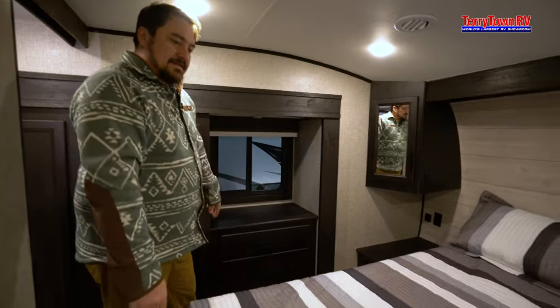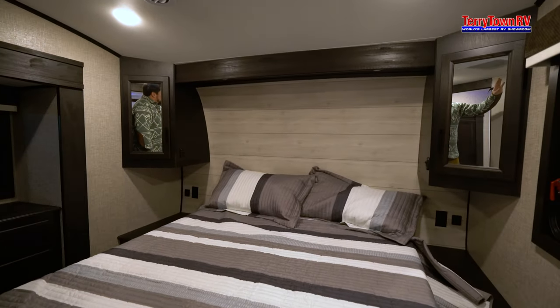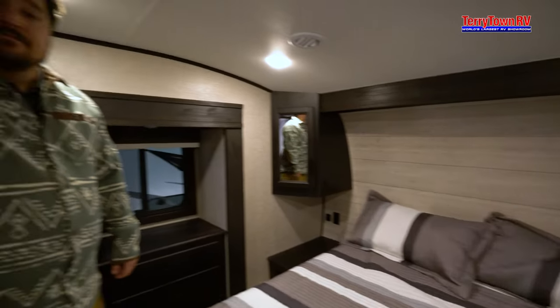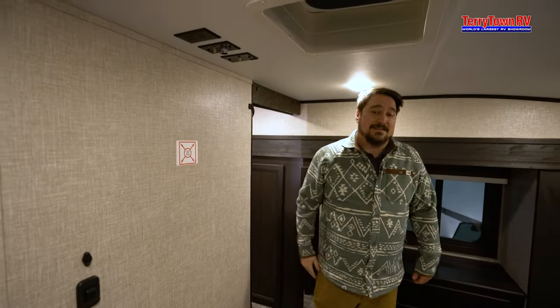Two nice nightstands, this is a queen size bed, and you also have room for a 12-volt TV and it is also wired for a second AC. So if this is one of the units you'd like to come out and see, or any of the other 800 units we have on the lot, please give us a call or you can give me a call directly — my name is Andrew at Tarrytown RV and my number is 616-302-3552. Thanks, we look forward to hearing from you.